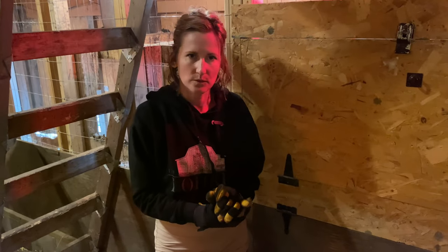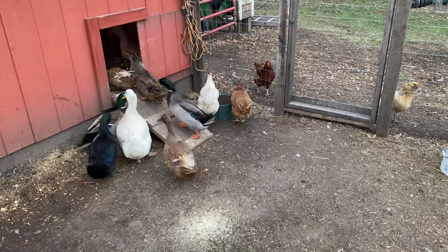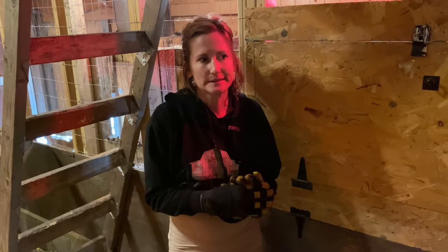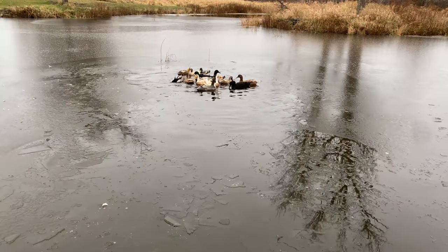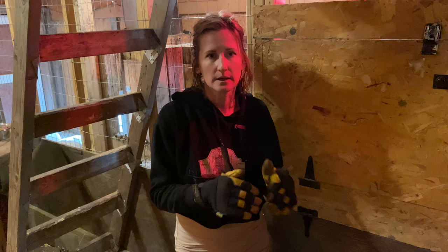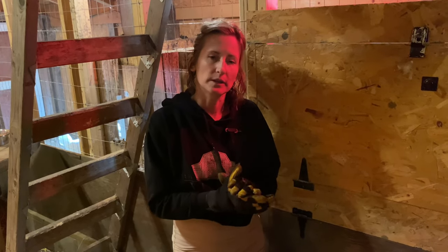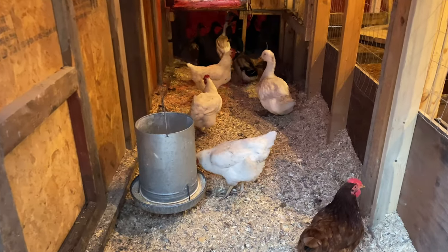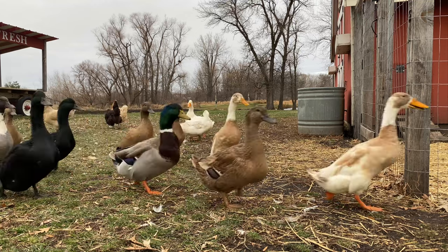Another thing is heat source — for ducks, you don't need to worry about that. You just need to give them a clean, dry shelter. Ducks naturally acclimate to the weather and it doesn't seem to bother them at all. They'll go out in the snow. They're currently down at our pond, which is partially frozen, and they're swimming in a non-frozen patch. The cold doesn't really bother them, so you don't need to worry about a heat source. Just a clean, dry area for when it's really windy — they'll probably still go outside.